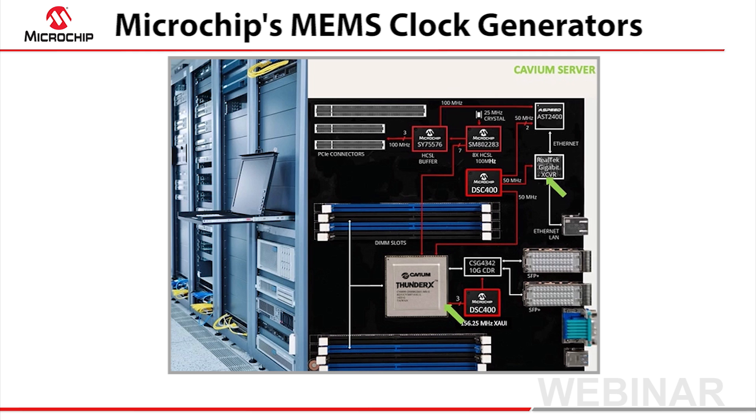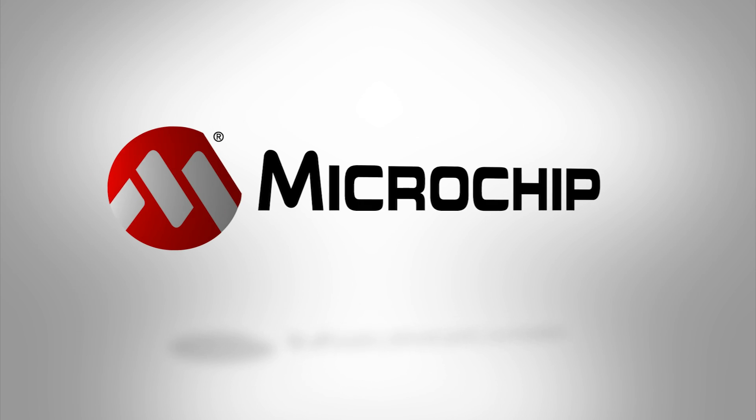The DSC400 has four independently programmable outputs, up to 420 MHz. To explore our entire portfolio of clock generators, please visit microchip.com/clocks.